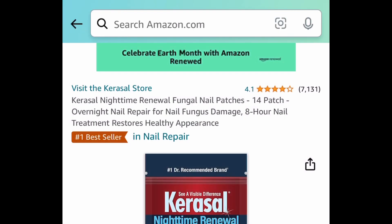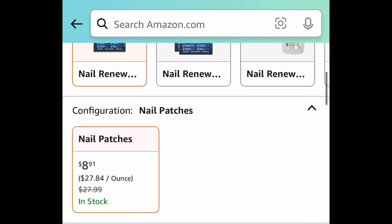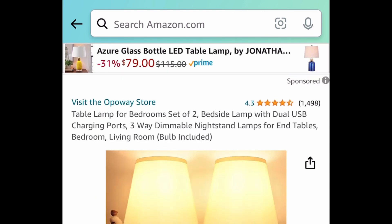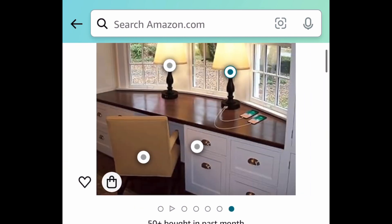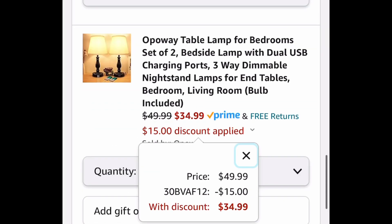Here we have the Nighttime Renewal Fungal Nail Patches. You get 14 patches — regular price is like $27, and it is currently $9.38. Next one here is this table lamp. This is a set of two, has amazing reviews, and it comes with a USB charging port. This one is price dropped plus we have a code — currently down to $49.99, and with the code it's going to be $34.99 for two of them.